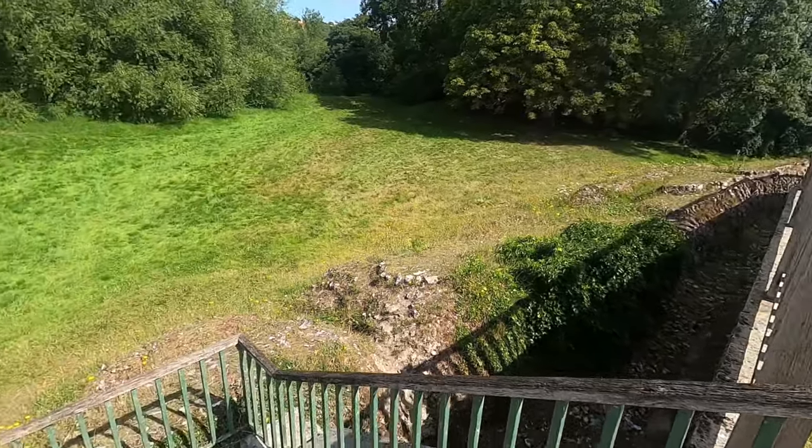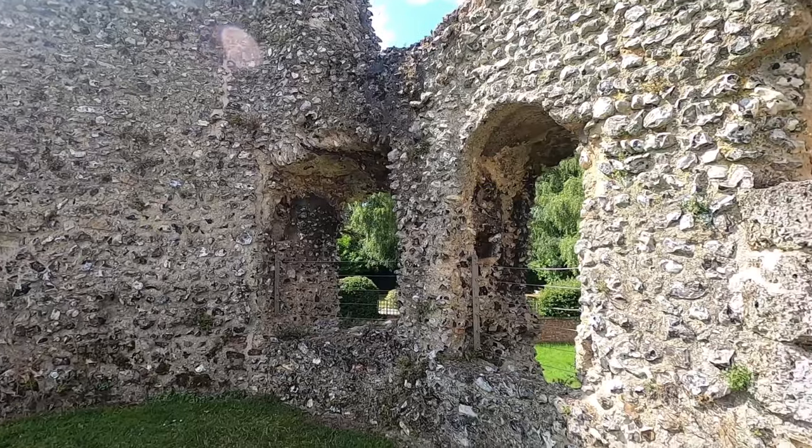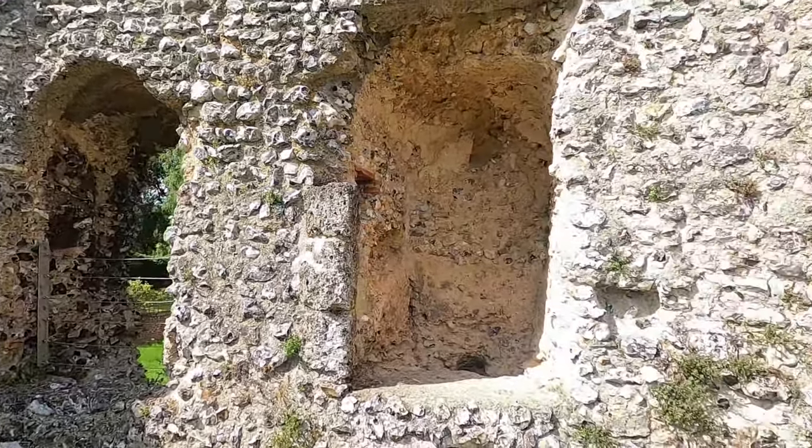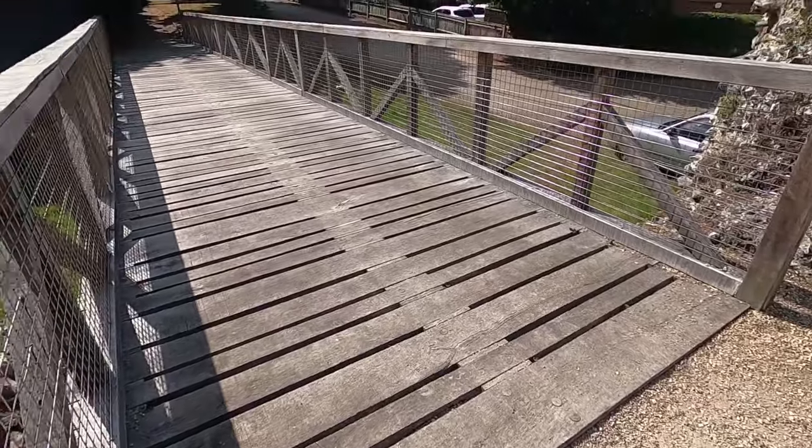There's a moat — a moated castle. I wonder what this was for; it's obviously not a window. It could have been a chute for waste from people. This would have been the original drawbridge — so it's the same entrance for a thousand years.